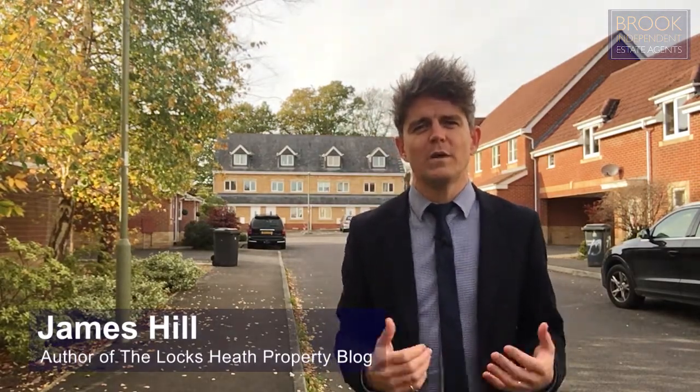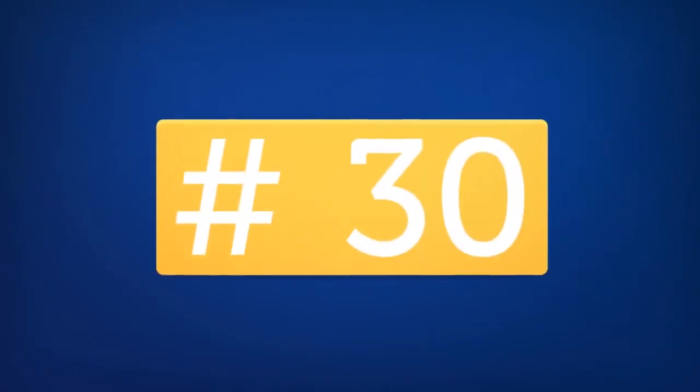Hi, I'm James Hill from Brook Independent and author of the Lockseath Property Blog. We're counting down the top 30 most saleable streets in our area and today here we are in Oak Coppice Road in Whiteley. Let's get straight into it and find out exactly why it's number 30 on our list.